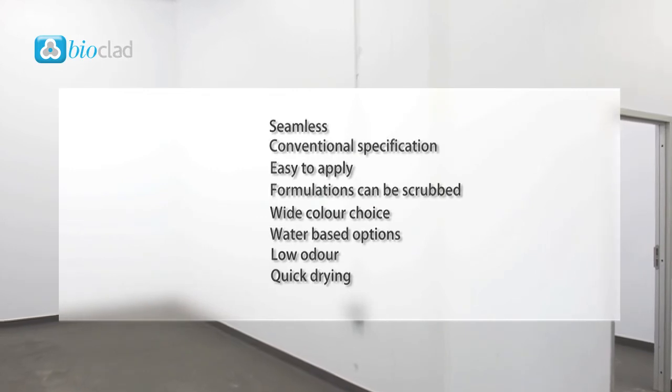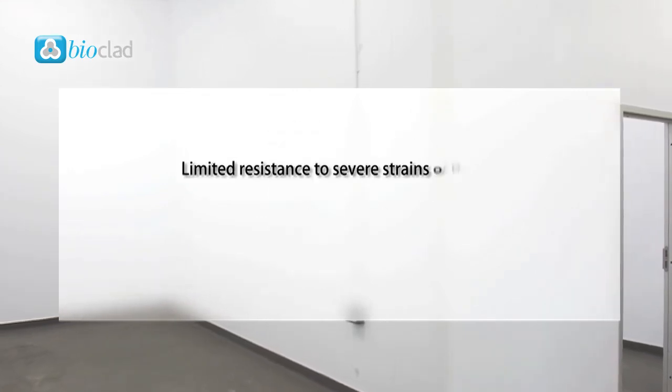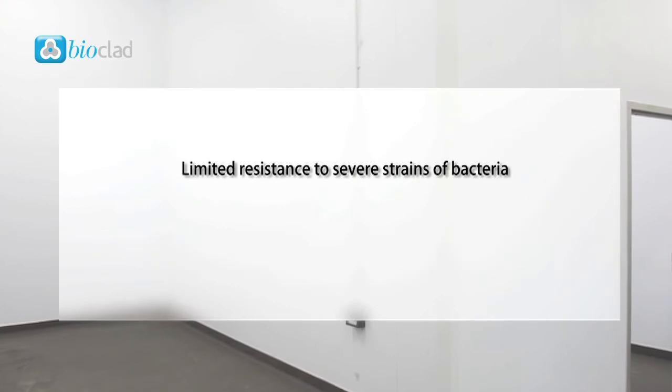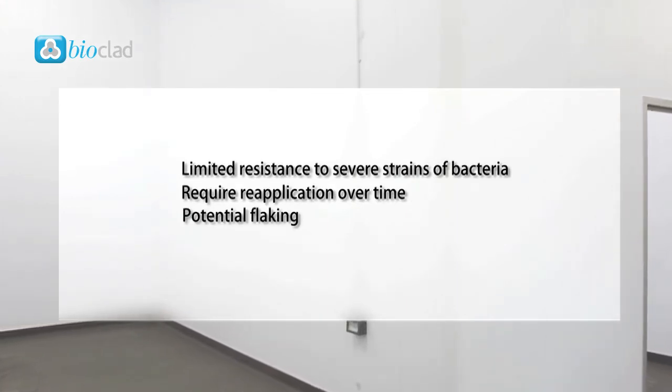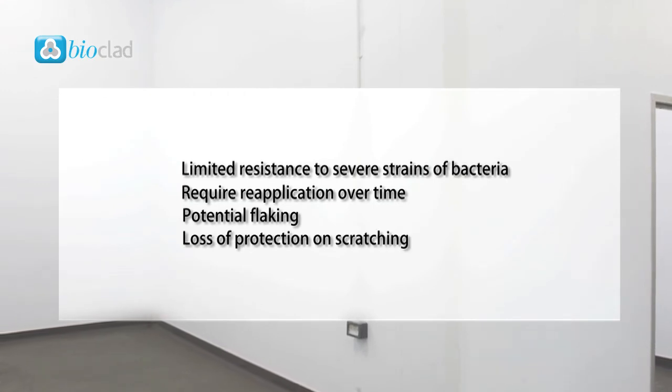However, conventional paint systems have limited resistance to severe strains of bacteria. They can require reapplication over time, there's potential flaking, and there's loss of protection on scratching.